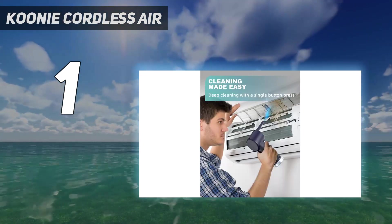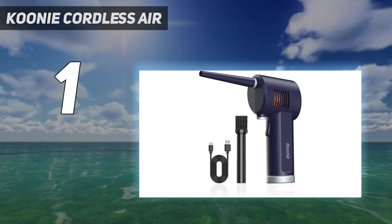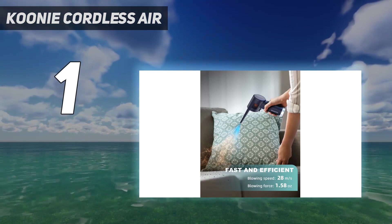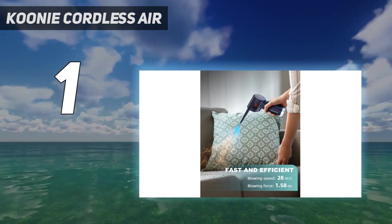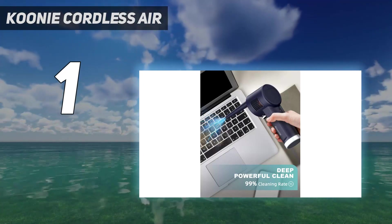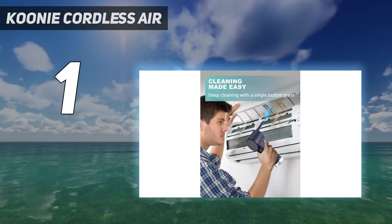Inexpensive and non-toxic, this electric vacuum is a great alternative to compressed air cans, saving you money and protecting the environment. It is ideal for expensive electronic devices such as computer keyboards, laptops, copiers, medical equipment, cameras, car models, blinds, and more. This vacuum cleaner is truly an indispensable tool for any home or office.